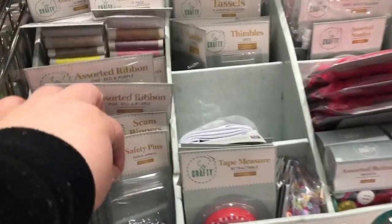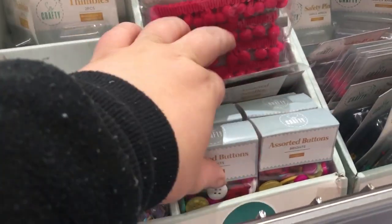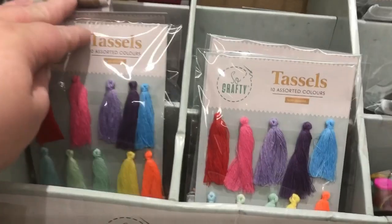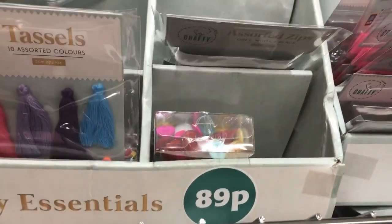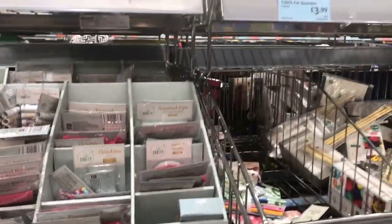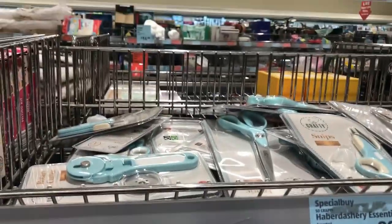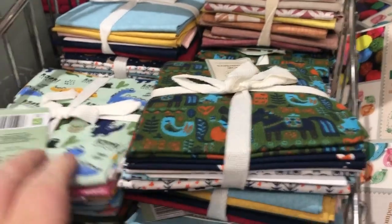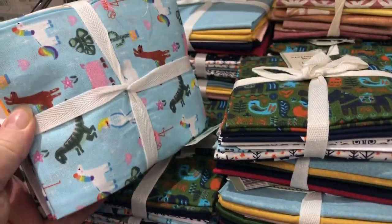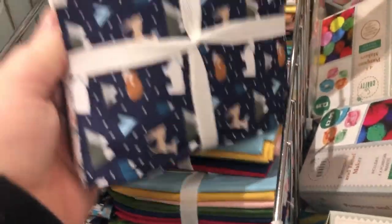Then they've got a little haberdashery section - these are all like 89p. So you've got some little tassels, little zips, buttons, all sorts in there. They've also got rotary cutters and scissors. And they have some fat quarters - these are non-licensed ones, these are £3.99. I might pick up a couple.